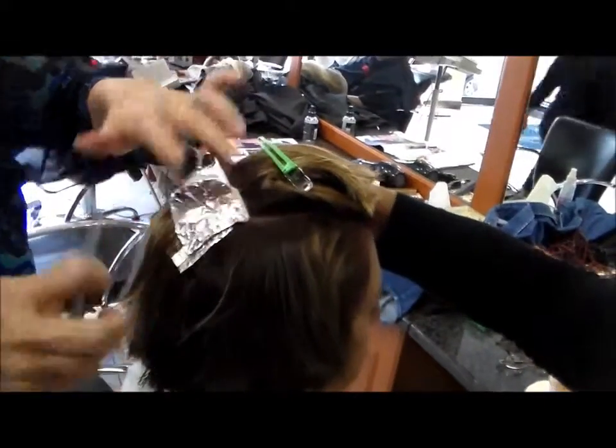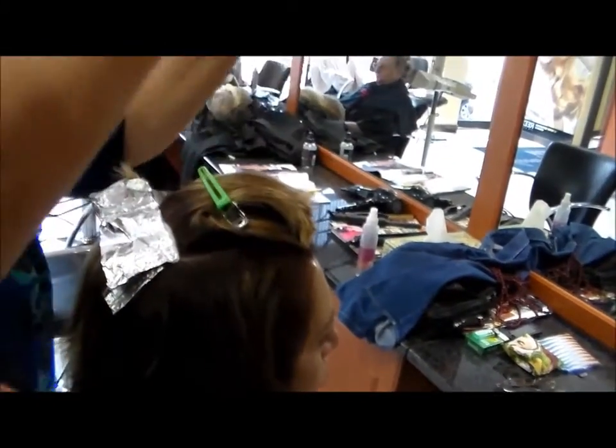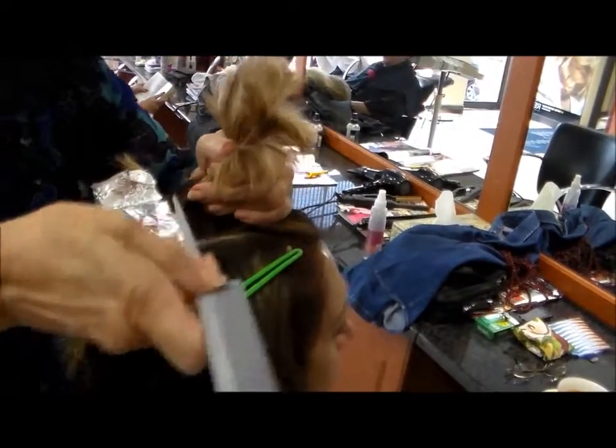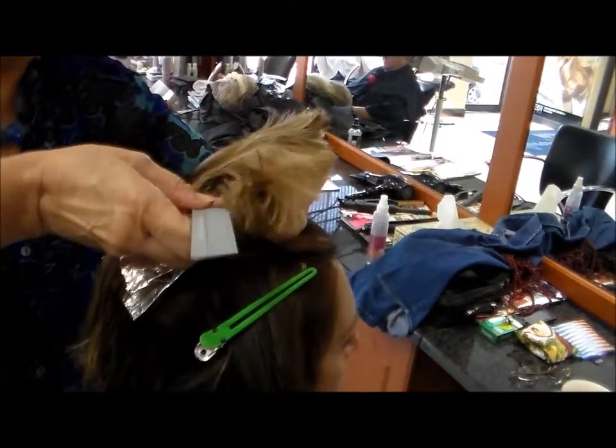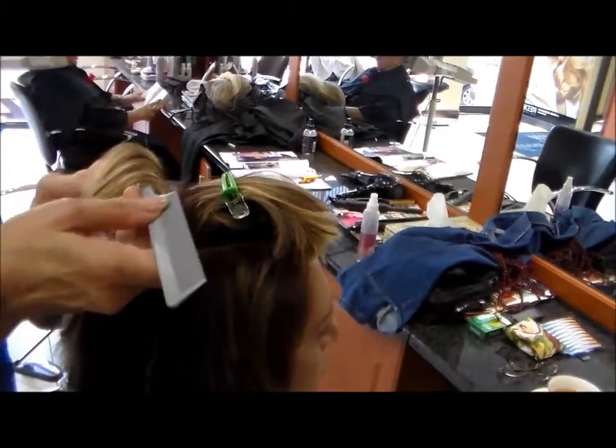So you're going to do this with every part of her hair? No, only on the top to make it lighter. Under the hair dryer to process for 20 minutes, and then we do another treatment and cut it. You haven't cut anything yet.